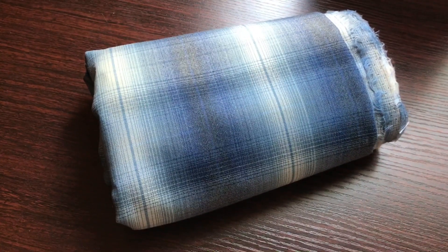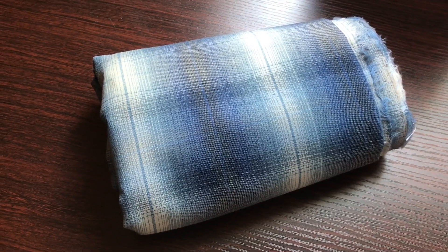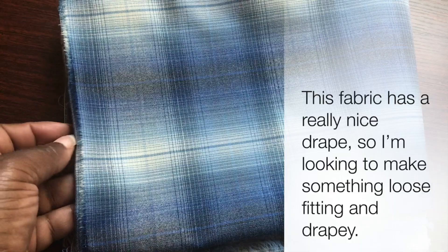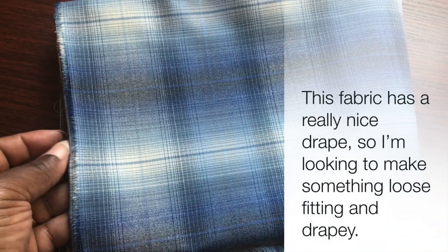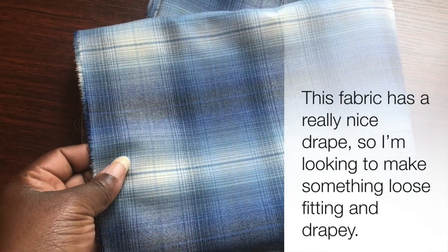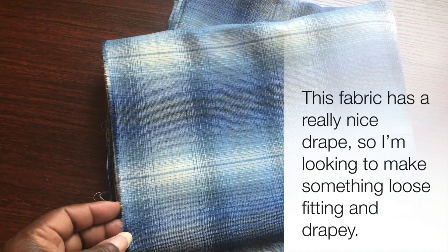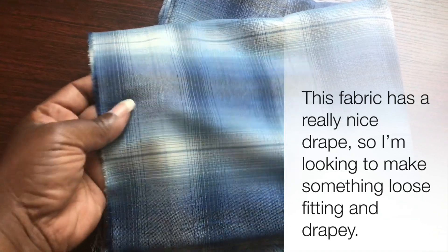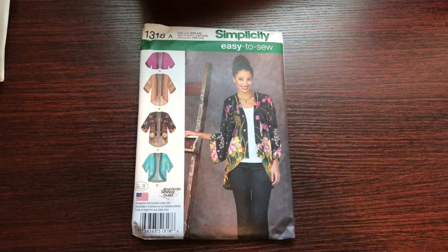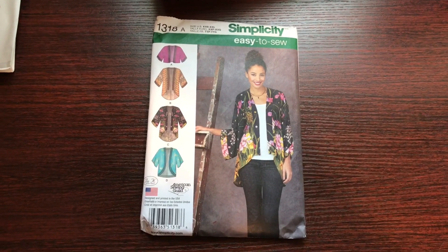They have some really great selections there, and if that's something you like, I would recommend stopping in. If any of you have suggestions on what kind of garment I should make with this fabric, please leave those in the comment section below — I would love to hear all of your suggestions on what to do with this beautiful fabric.